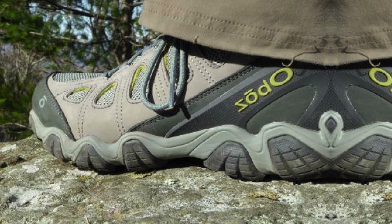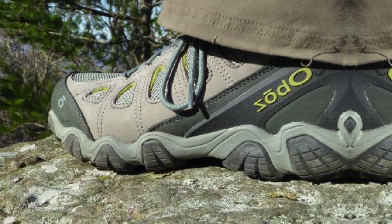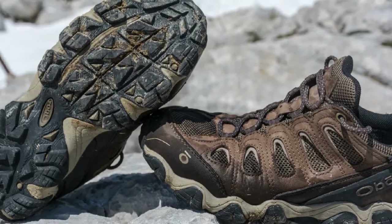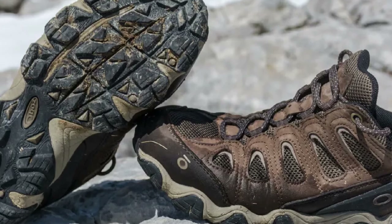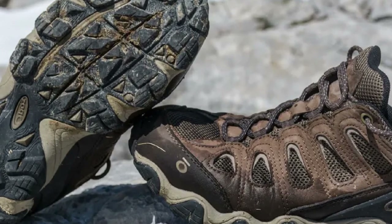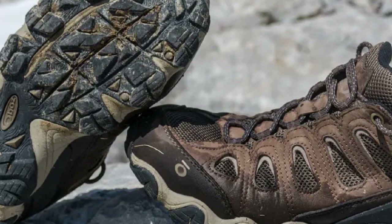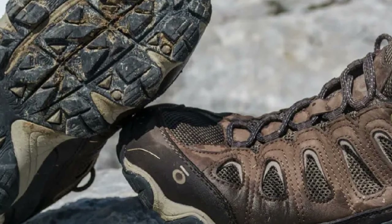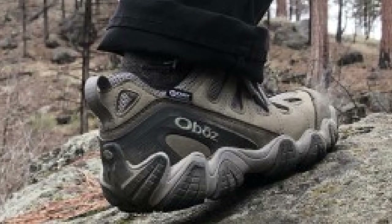When considering all your daily walking needs, you can't go wrong with the Oboz Sawtooth Low hiking shoes. Even better, when the opportunity to do a couple of day hikes presents itself, you'll be ready. For women travelers, the Oboz Sawtooth Low shoes are the best walking shoes for travel on my list.